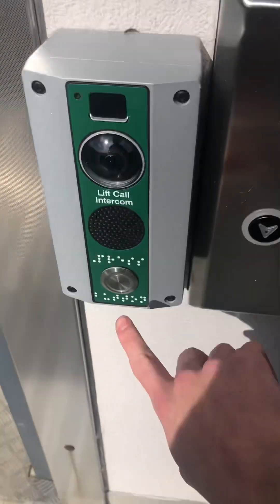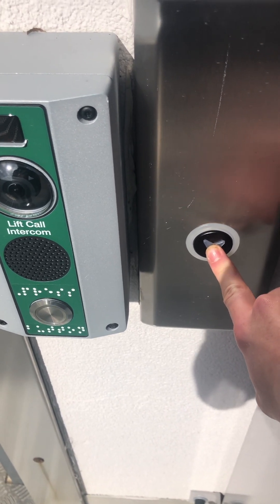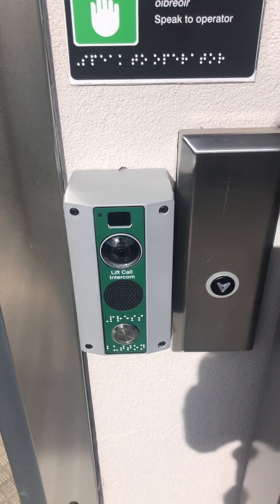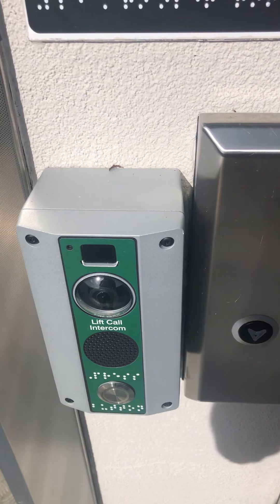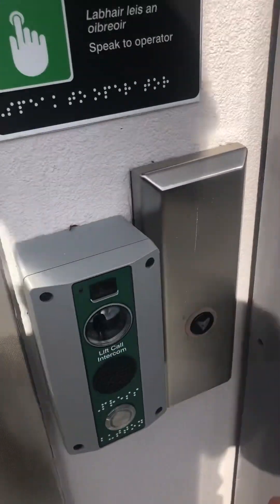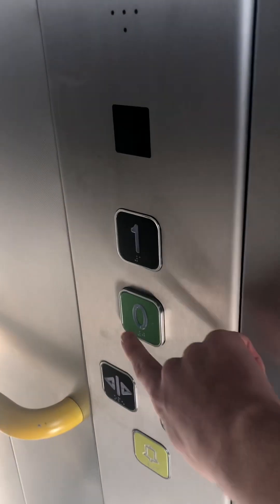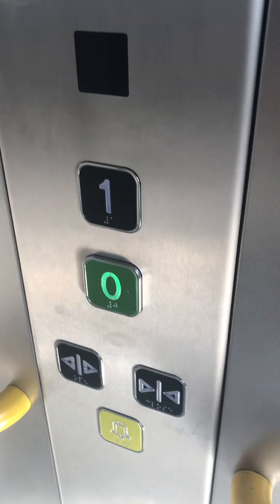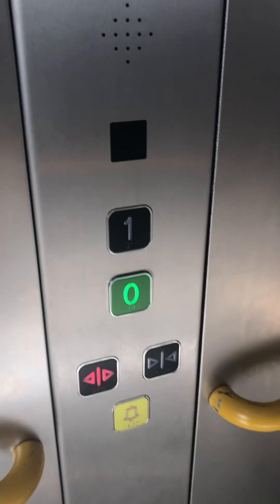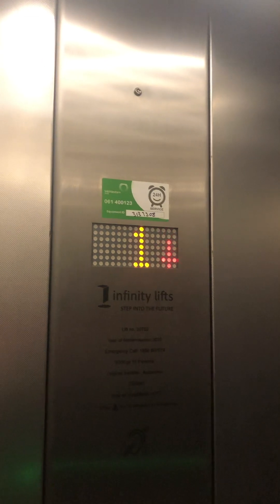Just got to call the lift. Let's go. Down to zero, going down. Please mind the doors. Doors closing — this one has a light device, another set of buttons, another indicator. Going down, here the lift is going down.